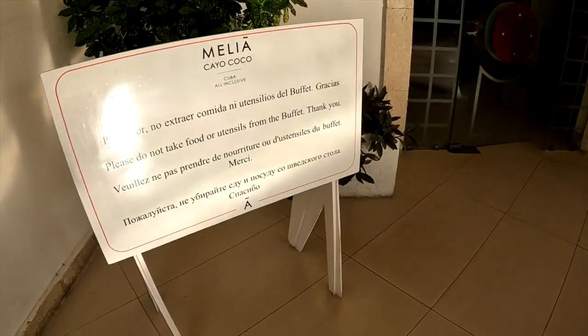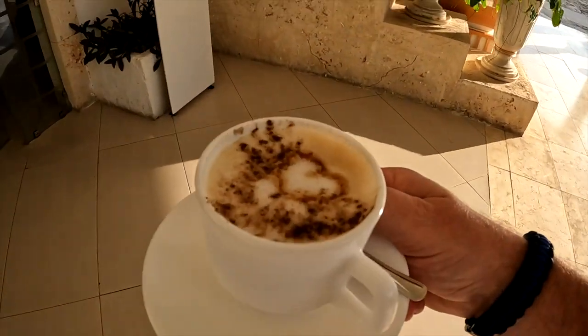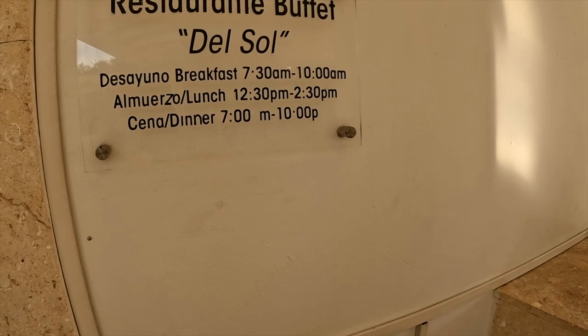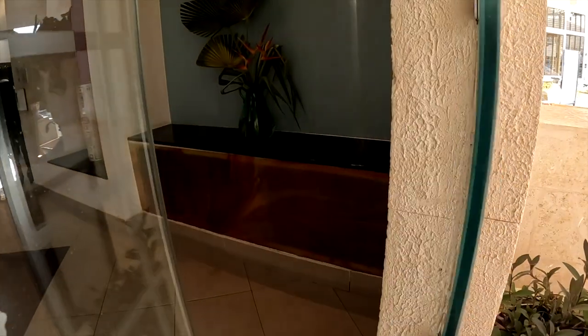So they have just a couple rules, like do not take food or utensils from the buffet. Let's take our beautiful cappuccino. The breakfast times are 7:30 till 10. I thought it started at 7:00 — I totally gapped on that. Let's go find a table first.